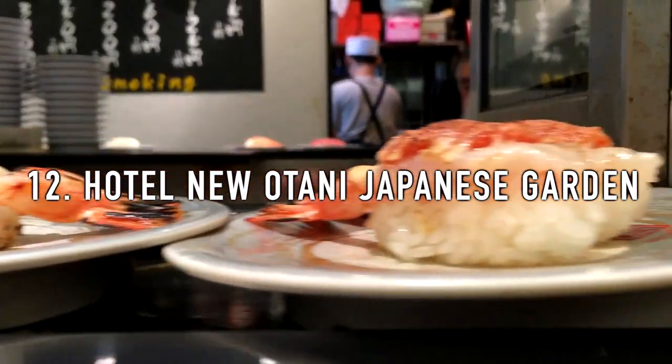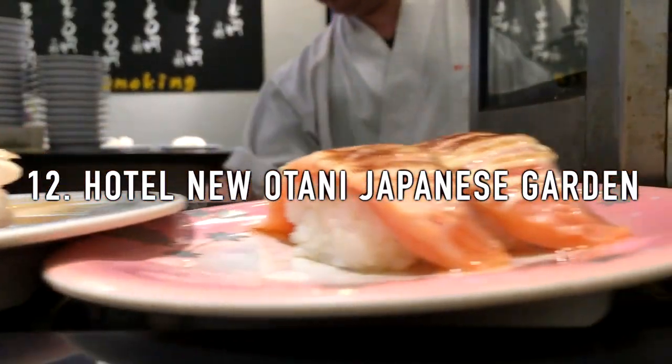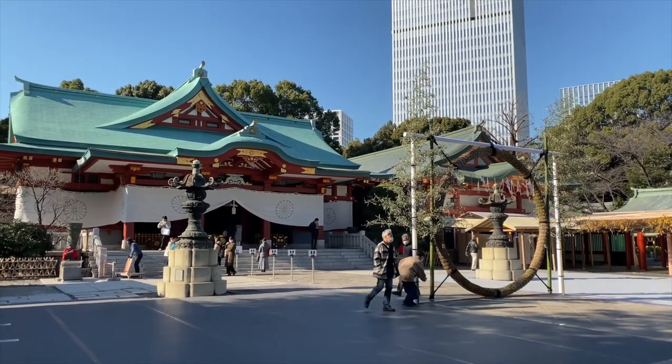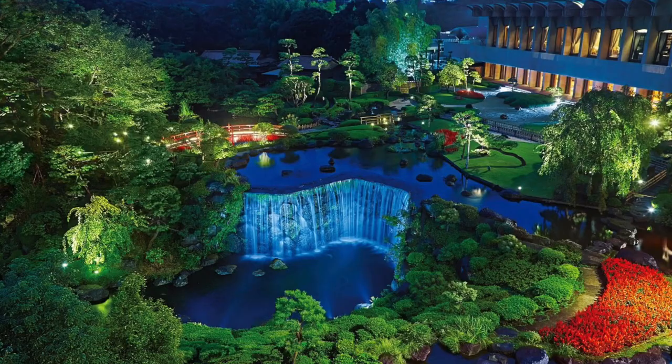12. Hotel New Otani Japanese Garden. A rooftop Japanese garden that is free to access at the Hotel New Otani Tokyo. The area is decorated in a very traditional Japanese way with stone lanterns, bridges, koi ponds, a stone garden, and a waterfall.